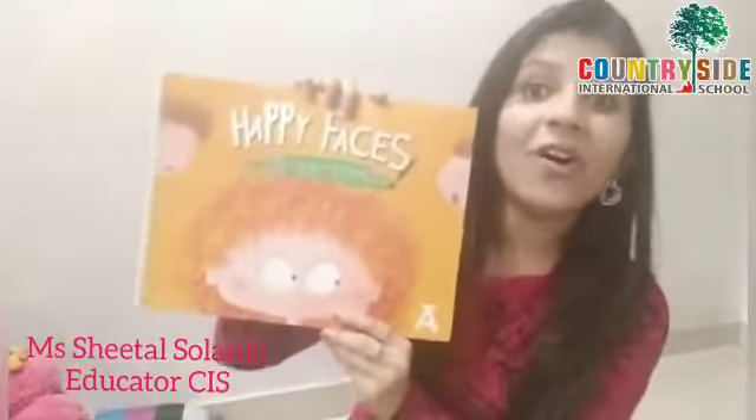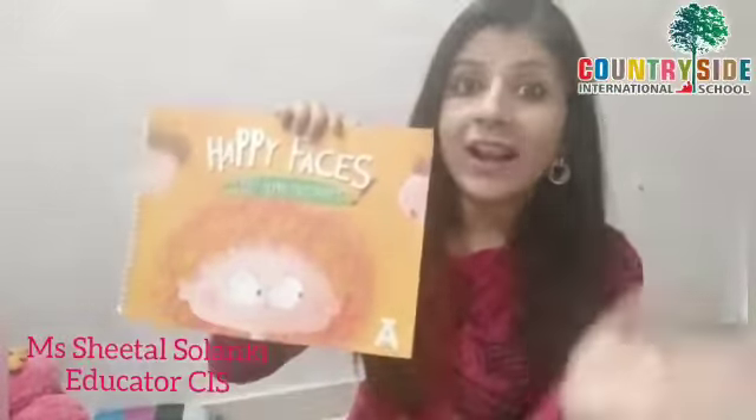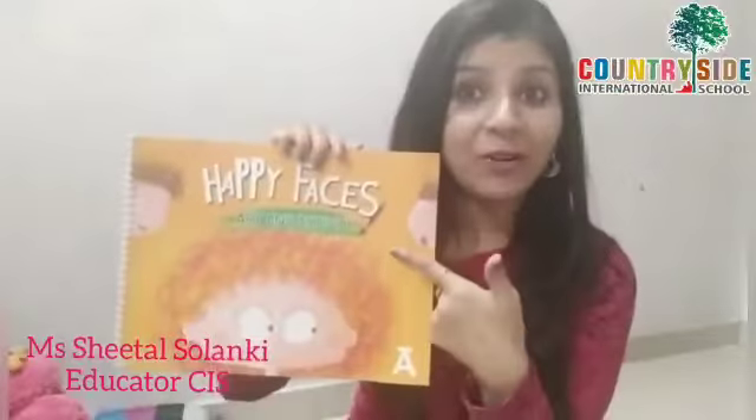Hello CIS scholars, how are you all? Today I am back with your favorite coloring book again. Just think which book you have to take out for coloring. You have to take out your happy faces. I am sure you all have become very happy, so take out your happy faces book. And today we are going to color a very interesting picture.